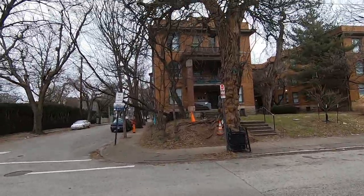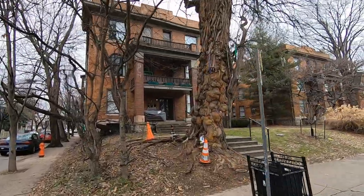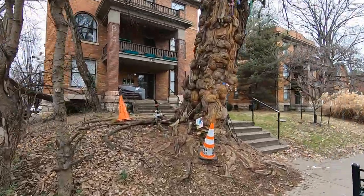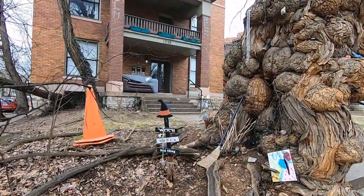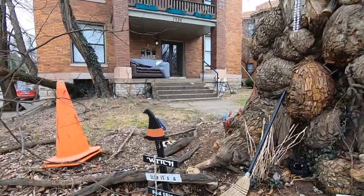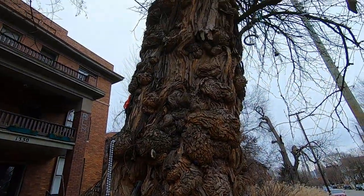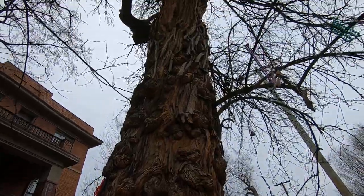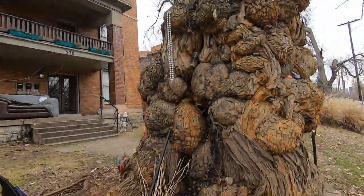That is a wicked looking tree! It's a crazy looking tree — people leave stuff here on it.